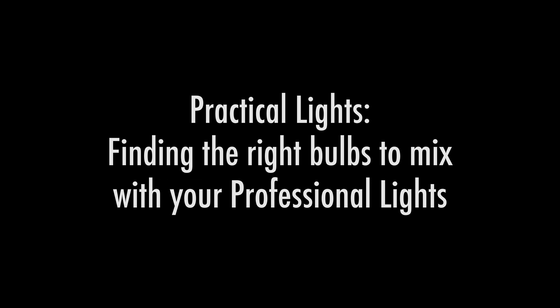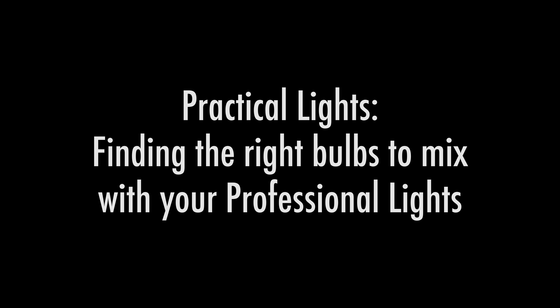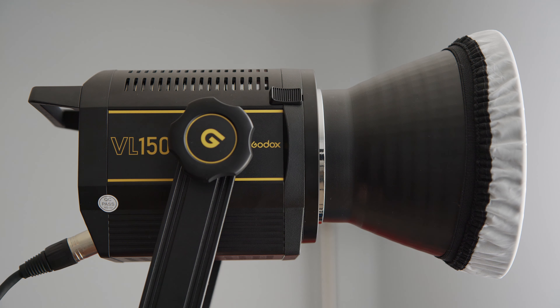Practical lights: finding the right bulbs to mix with your professional lights. In this video, we'll explain what a practical light is and which bulbs work best in them when mixing these consumer lights with professional film and video lights.